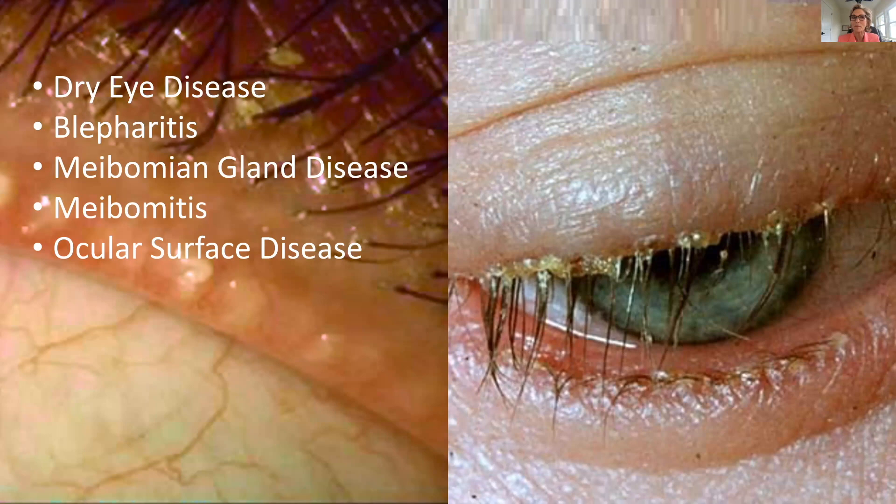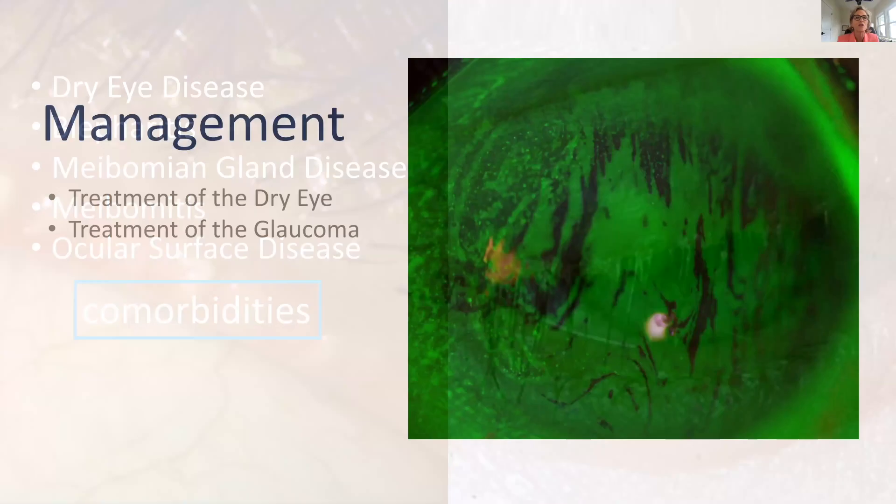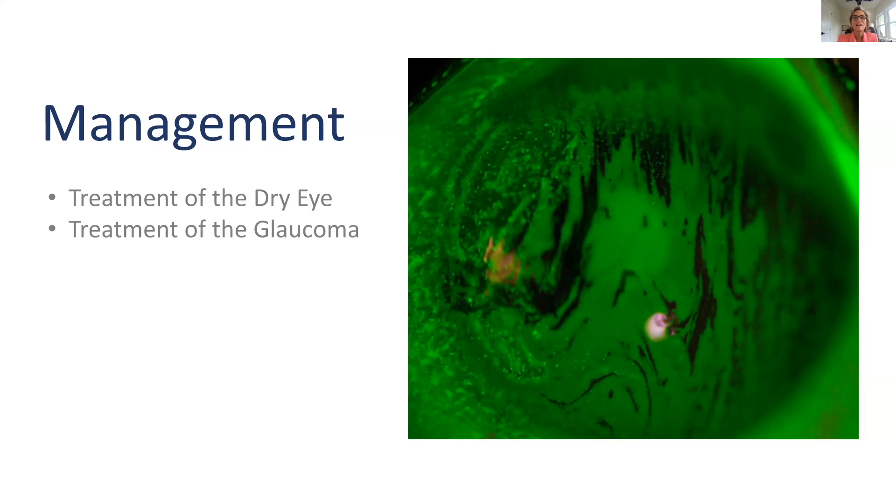The second picture shows blepharitis — another eyelid and ocular surface problem that can worsen dry eye. Doctors sometimes use the terms dry eye disease, blepharitis, and meibomian gland disease interchangeably. Together we call all of this ocular surface disease. Anything affecting the ocular surface also affects your glaucoma treatment. The medical word for having two or more interacting chronic diseases is comorbidities — these diseases play off one another and the treatments are intertwined.